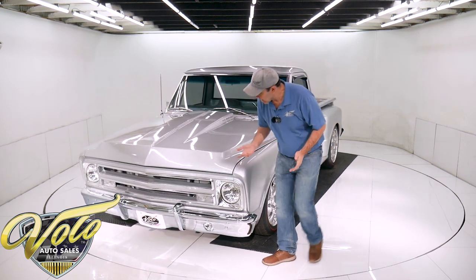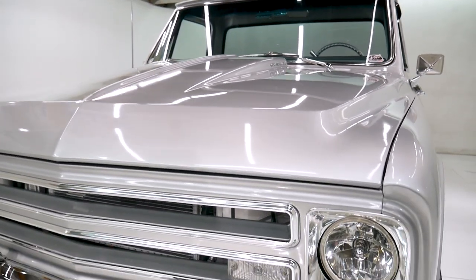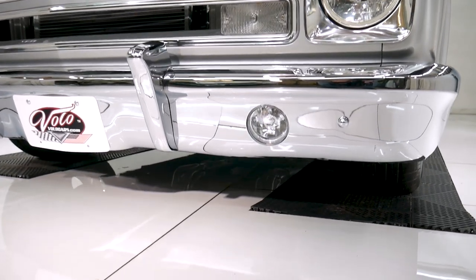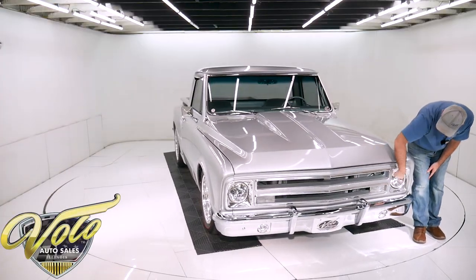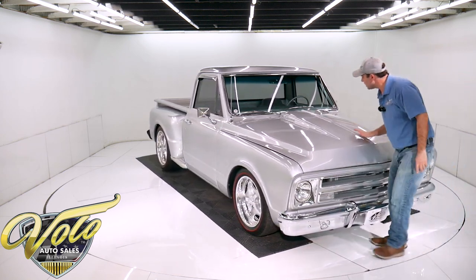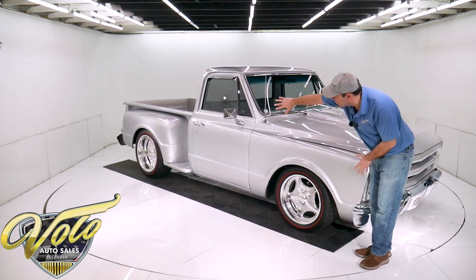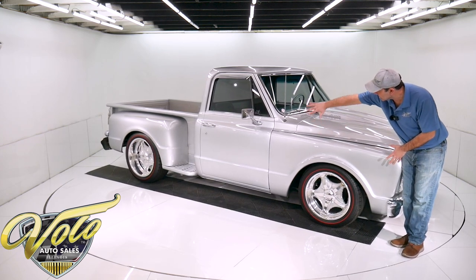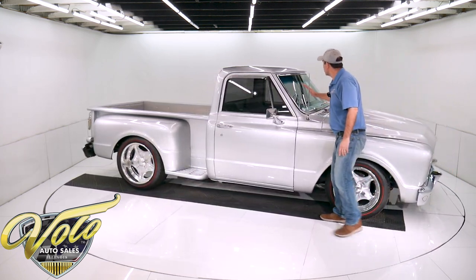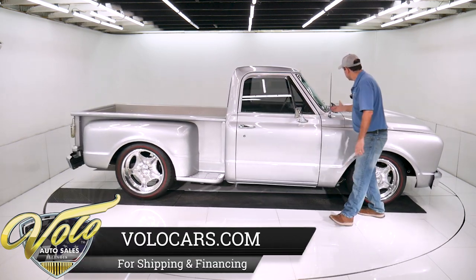So the body — coming around, this has got to be show chrome. This front bumper is like a mirror. Nice bumper guards here, and look at the fog lamps built right into the bumper. All this is new — the trim, the lenses, some custom headlights in there. It has a cowl induction hood, and the rest of the truck is smooth. Notice there's no marker lights, no emblems — it's just nice and clean and smooth. All new glass all the way around, tinted glass in the back and the sides.